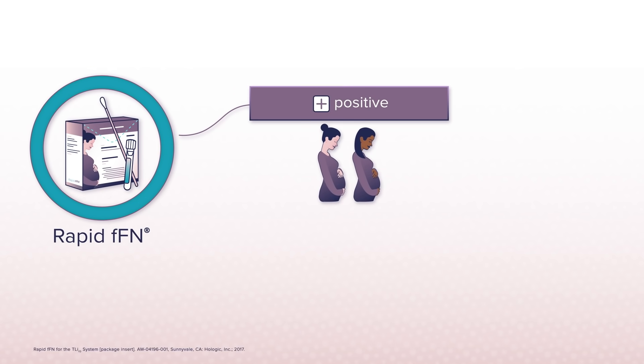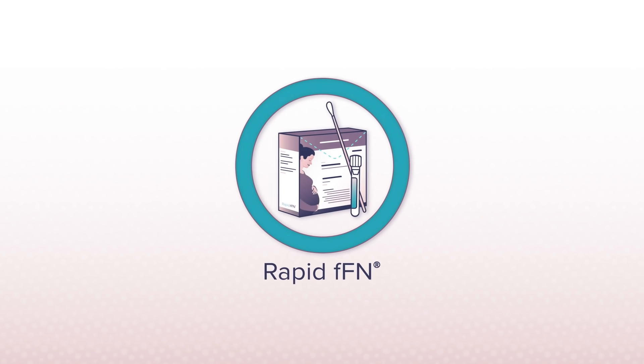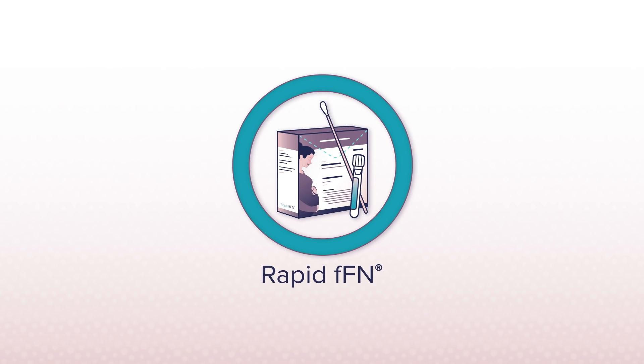And while a positive FFN test result does not mean that a patient will deliver imminently, approximately half of all patients with a positive FFN result will deliver preterm. So a positive result is a strong indication that something is going on with her pregnancy and extra attention is needed. That's why it's so important to perform a rapid FFN test on every patient presenting with symptoms of preterm labor.